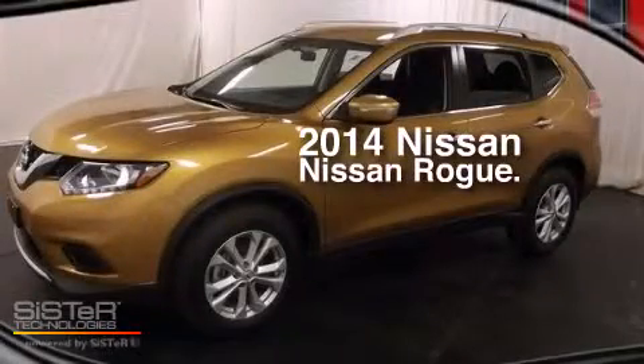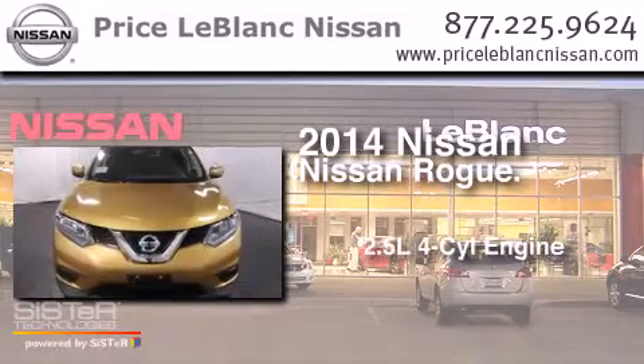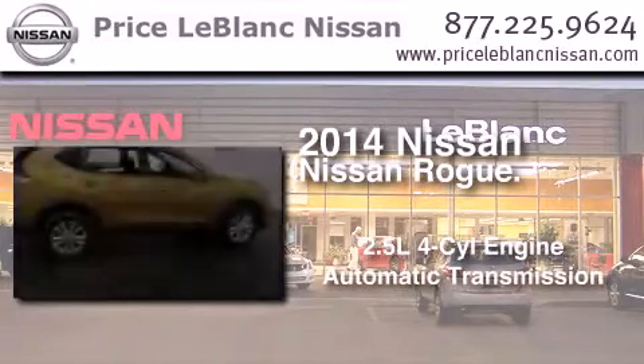This is a brand new 2014 Nissan Rogue. It has a 2.5-liter four-cylinder engine and an automatic transmission.